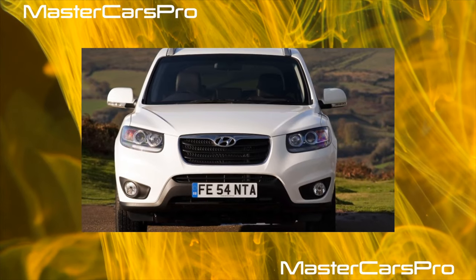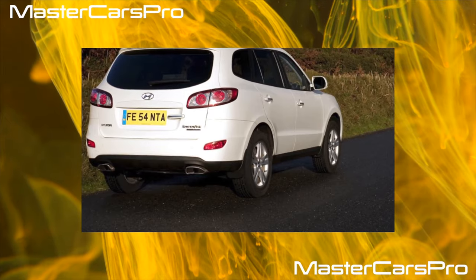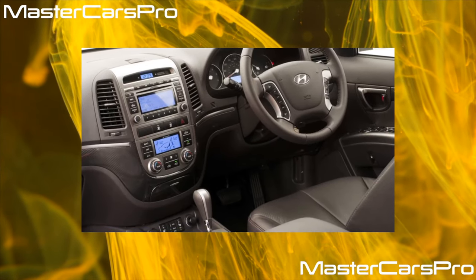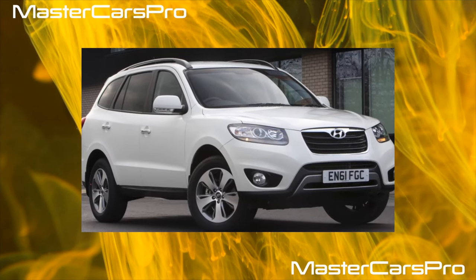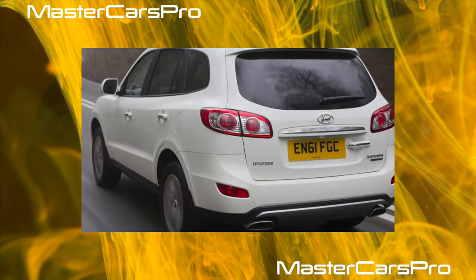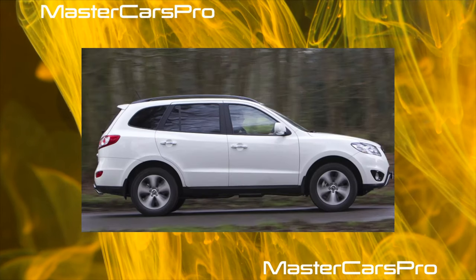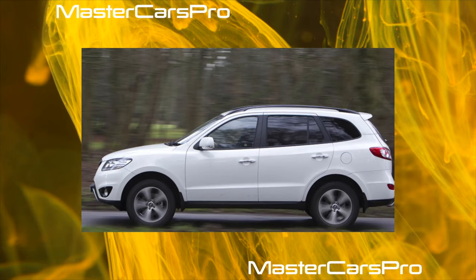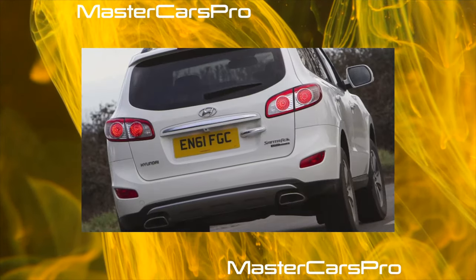Both Santa Fe suspensions are independent with anti-roll bars — McPherson at the front and a multi-link at the rear. A serviceable chassis is moderately stiff and the car shakes a little on bumps, but at high speed, during fast lane changes and in corners, the suspension holds the tall car quite well. The weak points of the front end are the strut support bearings, which can fail as early as 40,000–50,000 kilometers, and the shock absorbers — especially the front ones — which wear out at 15,000–30,000 kilometers.